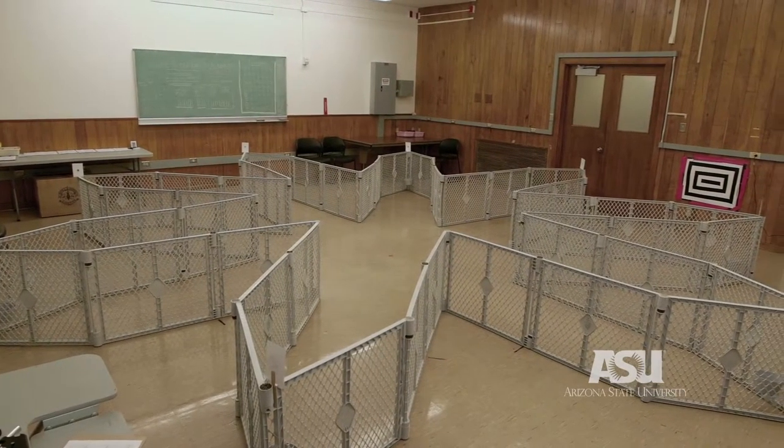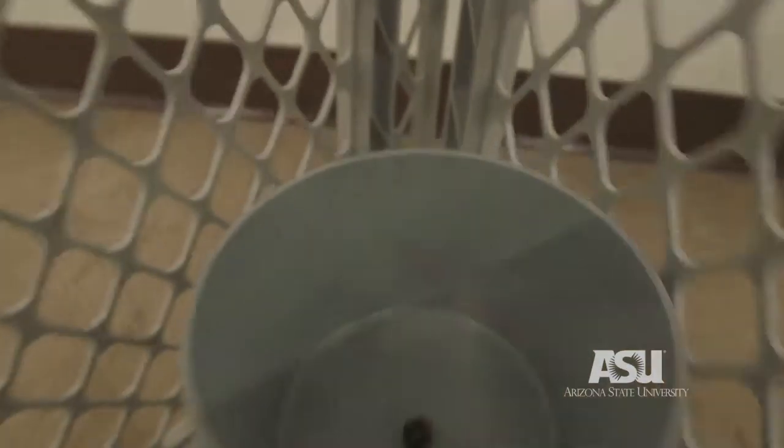We put the dogs into a very standard maze environment where they have to move around and remember where they have already found food and where there is still food waiting to be discovered.